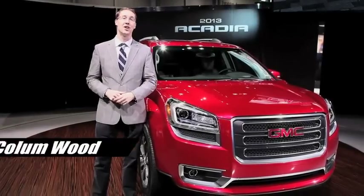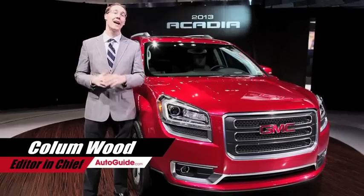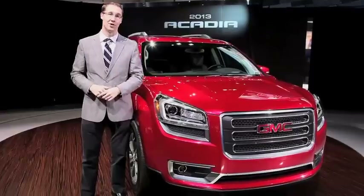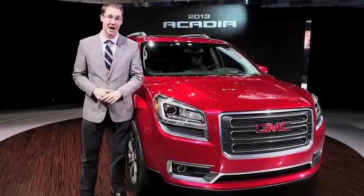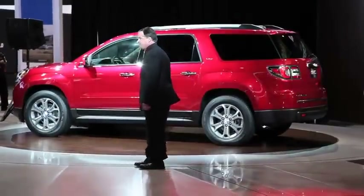The GMC Acadia has been on sale for a long time without a product refresh, but there really hasn't been any need with sales of the truck increasing year after year. Still, it's about time, and finally GMC has unveiled this — the 2013 model — here at the Chicago Auto Show.